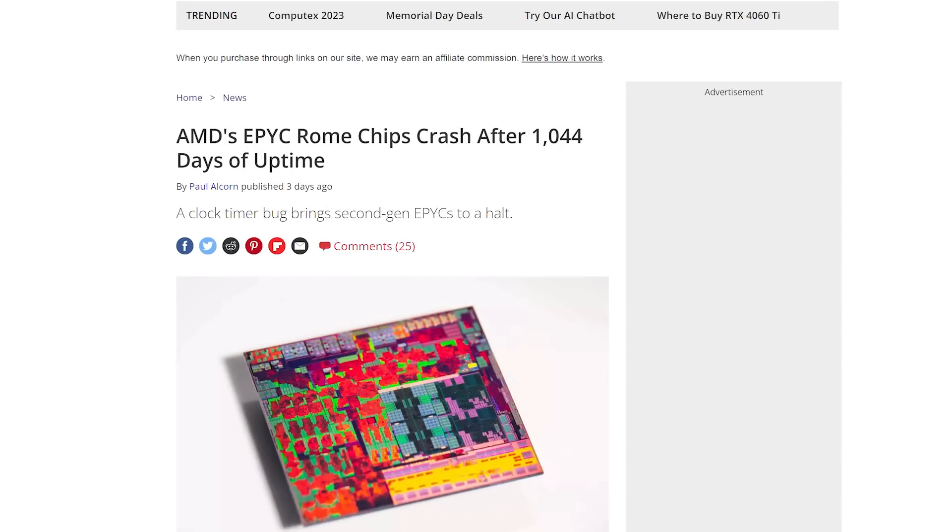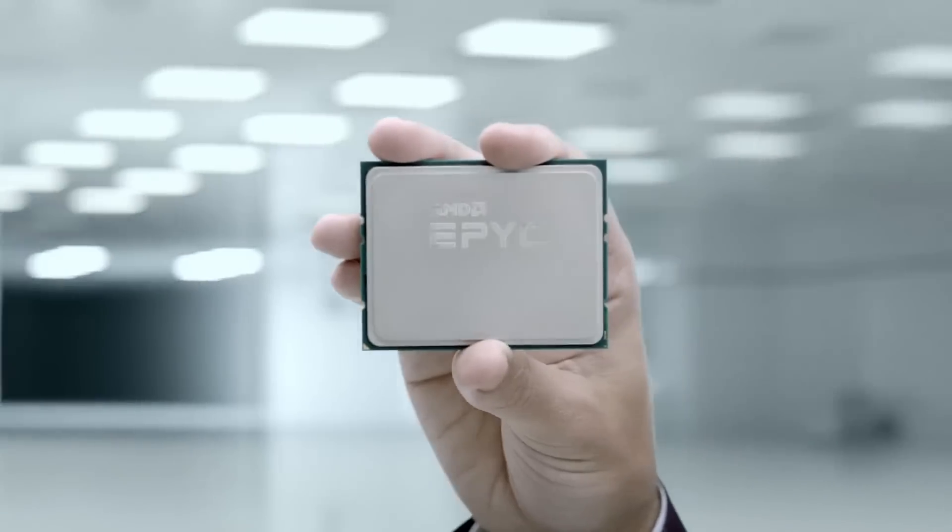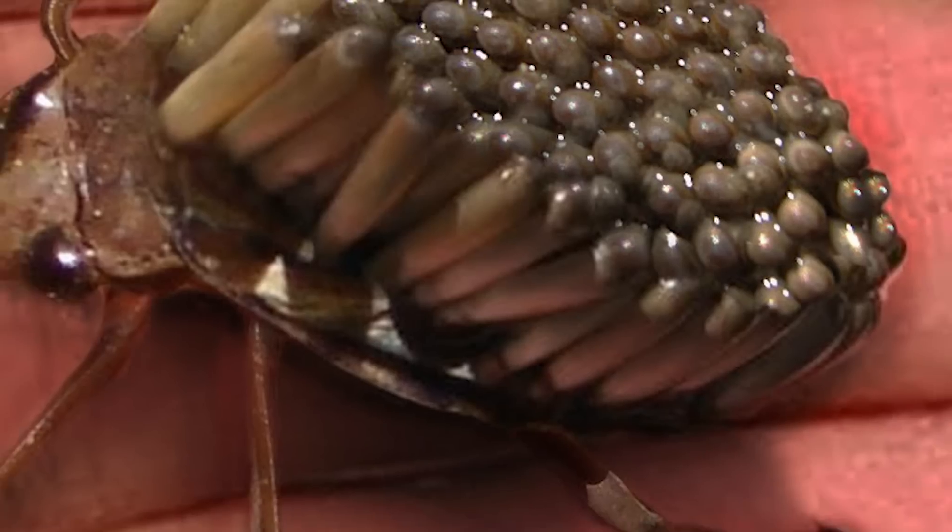Now back to the story — as I said, there is a new bug found in some of AMD's CPUs, specifically their EPYC Rome series processors. And while it really isn't a huge deal, it is pretty weird.